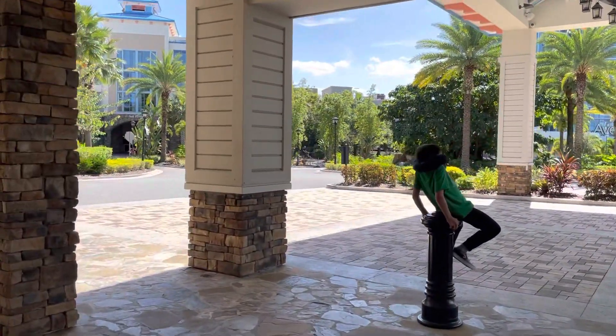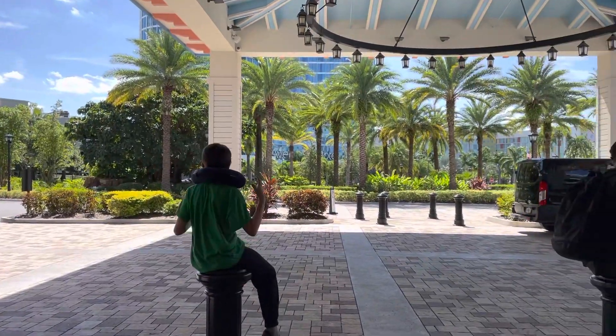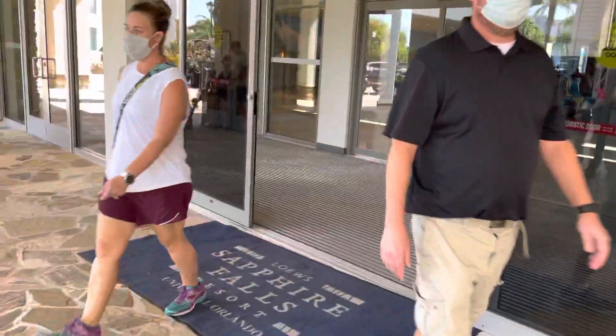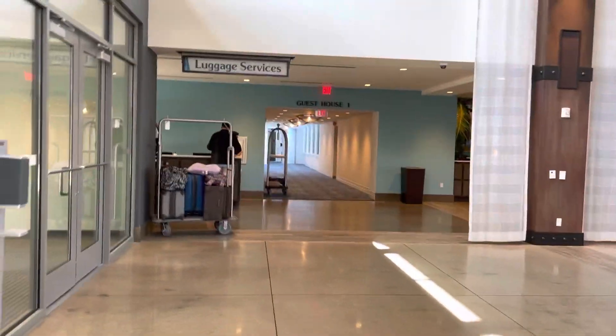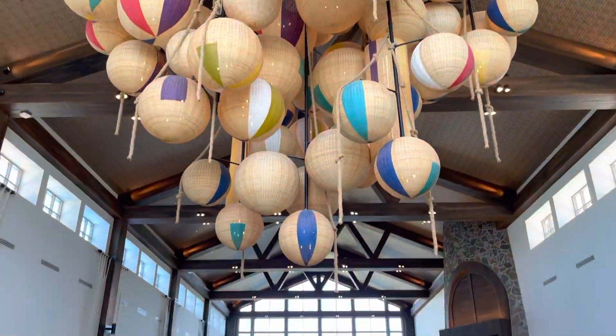We are at the main entrance to Universal Stafford Falls, which is directly across from Aventura Hotel. We're going to walk here into the lobby. When you walk in the lobby, there's a checker desk to the left, bell services, and lots of spaces to sit.